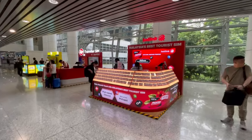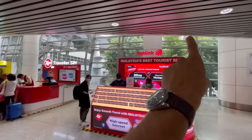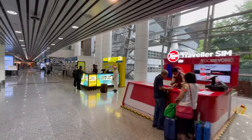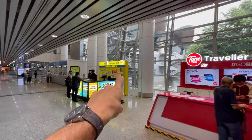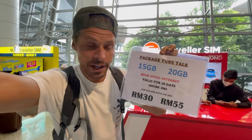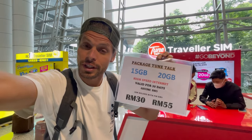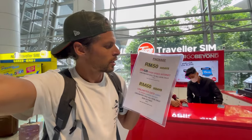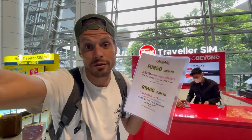There are three different places to connect before immigration. One is called Hotlink, one is TuneTalk from TravelerSIM, and one is called DEGI. Here at TuneTalk TravelerSIM, this SIM card actually operates on the Celcom network. You get 15 gigabytes already for 30 ringgit — just over 6 US dollars. Another package for around 11 dollars will give you 35 gigabytes. SIM cards for Malaysia are actually pretty cheap.